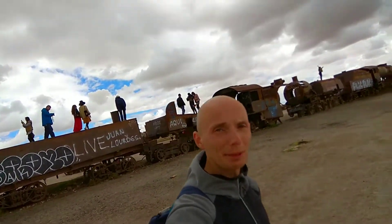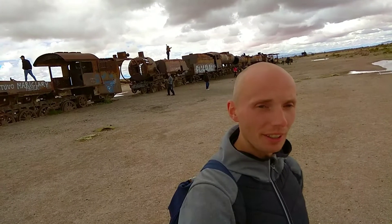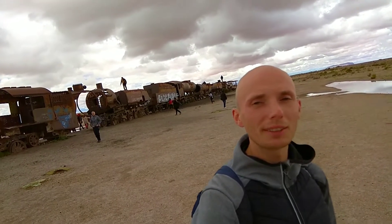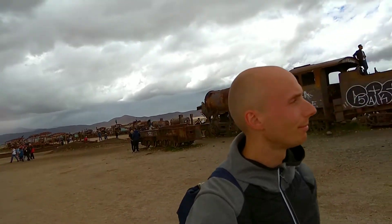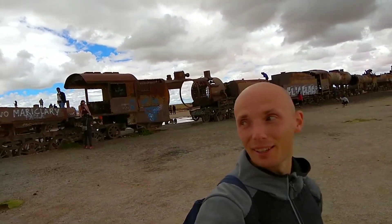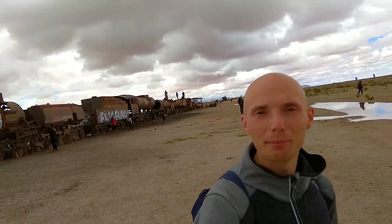We came to the cemetery of the trains. The history is that in the 1800s there was an idea to industrialize Bolivia — an opportunity to transport things from Bolivia to Peru and Chile by building big train lines. Now it just resembles a scrapyard, but it's impressive that there's so much in one place. Amazing — I'll try to get a better view of it.